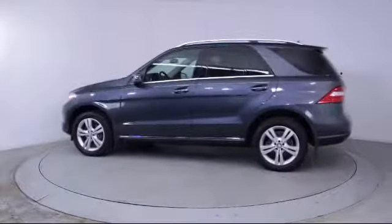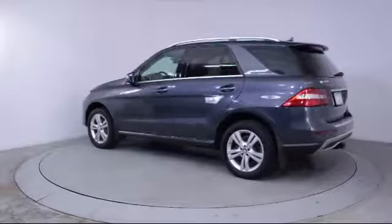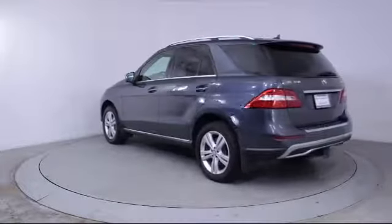It also features fog lights, a CD player, side airbags, and has less than 75,000 miles on the odometer.